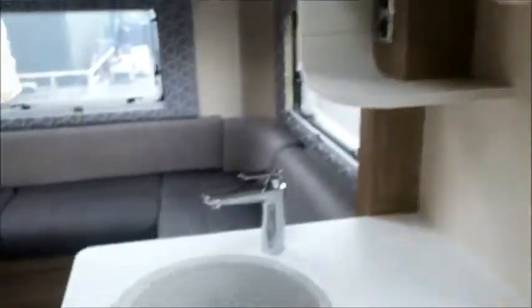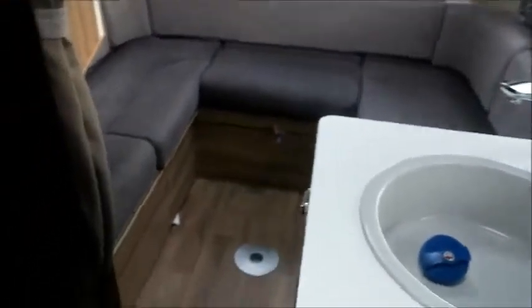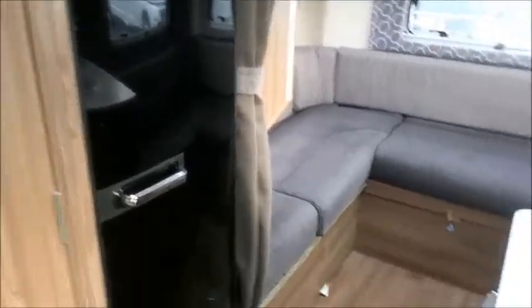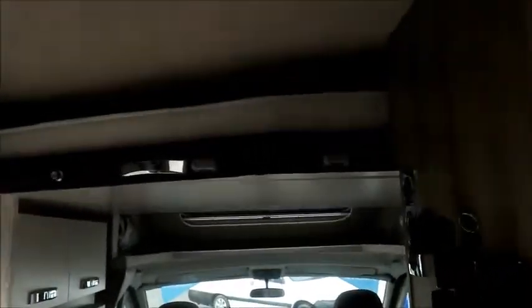So it is a rear lounge, which will also make up into a bed. You've got hanging space in there and a lovely big fridge. So where's the other bed? There it is — it's a drop-down bed.